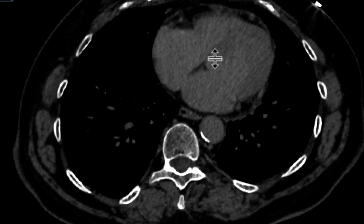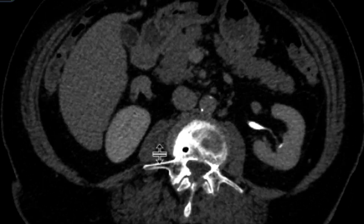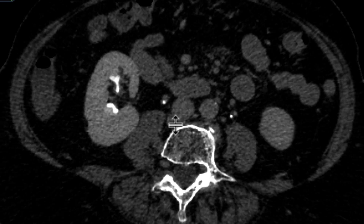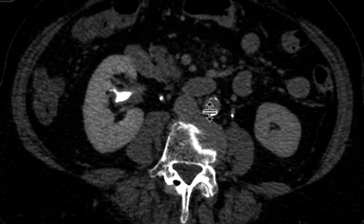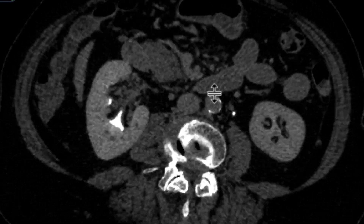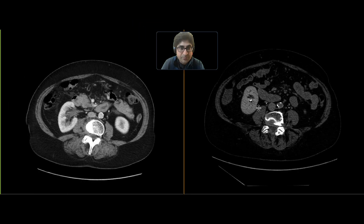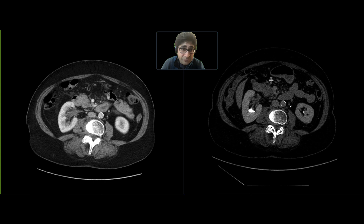In our CT urogram, on the delayed phase and excretory phase images, there is definitely an abnormality in the right renal collecting system. You can see the calyces are thickened, the infundibula of the calyces are thickened, and the renal pelvis is thickened. Those findings from the portal venous phase CT are much, much better appreciated on this excretory phase, as would be expected.